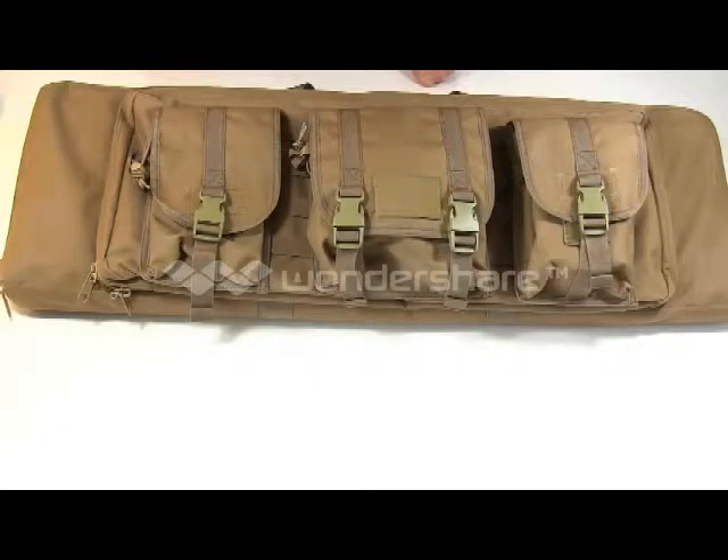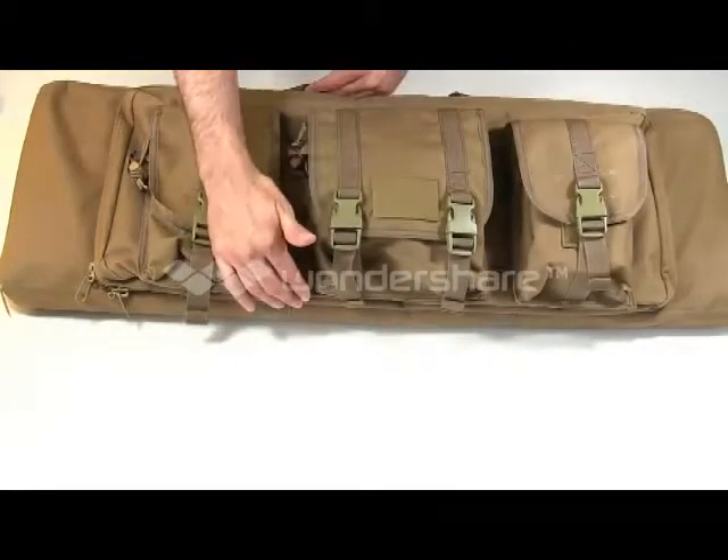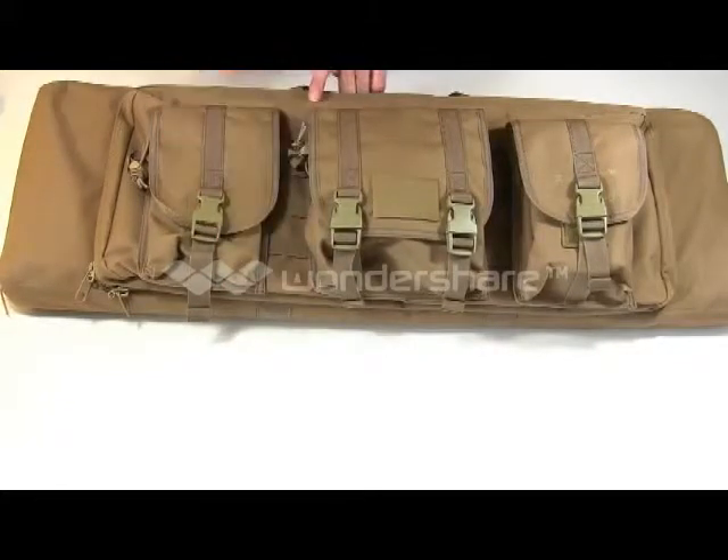It comes in a single rifle and a double rifle model. This is the single rifle model — I only have one rifle right now, so I got the single version, figured it would be a little more efficient. Size-wise: 36 inches across, 12 wide, and 3 deep top to bottom, and it holds one rifle.